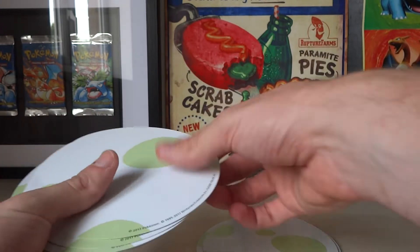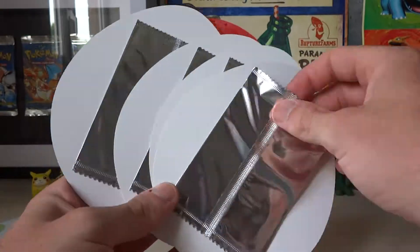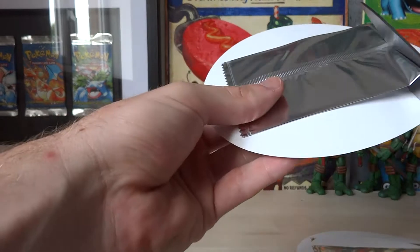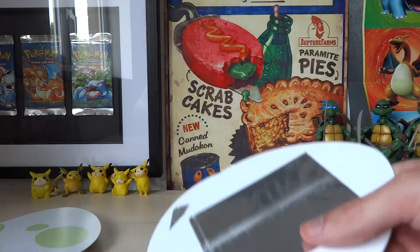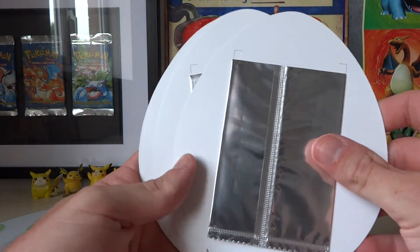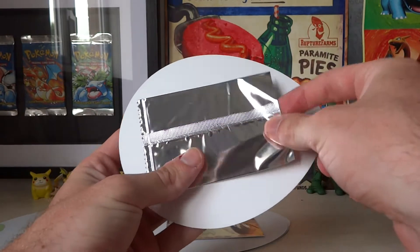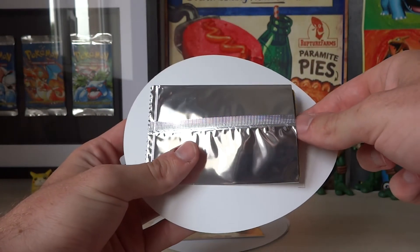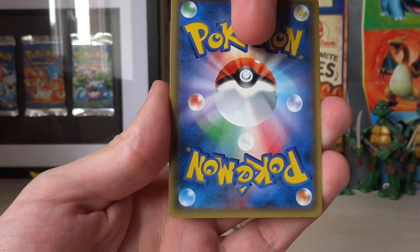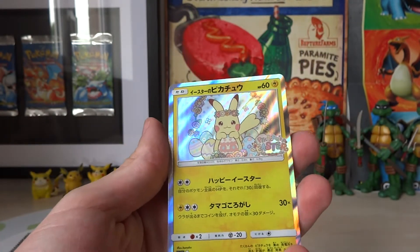I think it's time to finally do it. I'm not really sure if I'm gonna open them all right now, so let's do four to start - one, two, three, four - and we'll see how we go. Our first four are open. I'm kind of nervous - it's a really slim chance that we're gonna get the Pikachu - but let's just see how it goes. I've just snipped them a tiny bit.